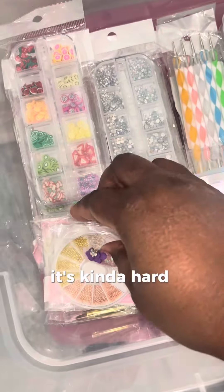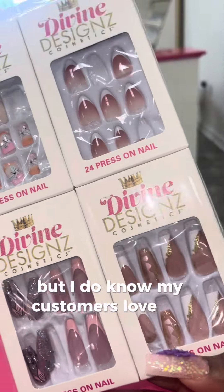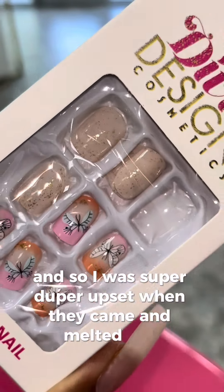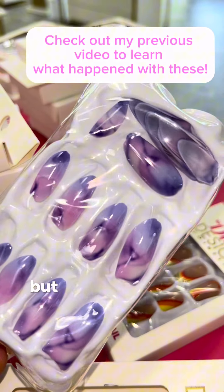Sometimes it's kind of hard picking out items to go into my vending machine because I don't really know what people will like. But I do know my customers love my presto nails, and so I was super duper upset when they came and melted. By the way these are melted, you would have thought that this shipment passed through the Sahara Desert.